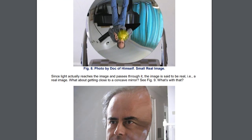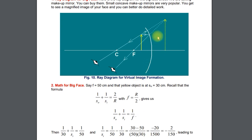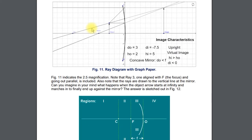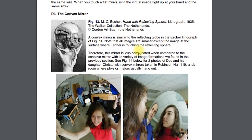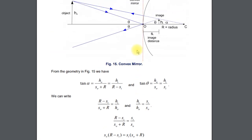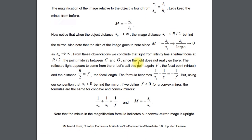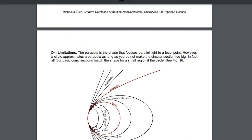For the concave mirror you get an upside-down image, and then there's the concave again used as a makeup mirror. You do want to know how to do these sketches to reason things out — very important. You don't need to worry about derivations; you're not going to be deriving the formulas. What you do want to know is 1/S_O + 1/S_I = 1/F and the definition of magnification: minus S_I over S_O.